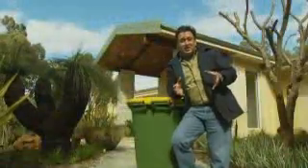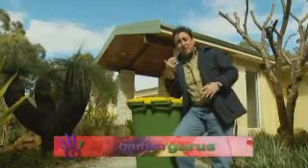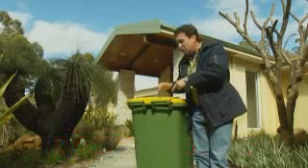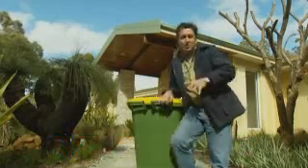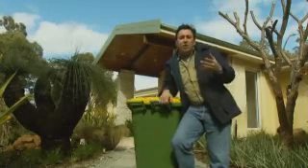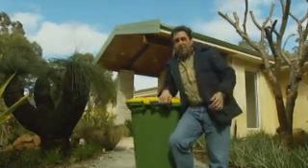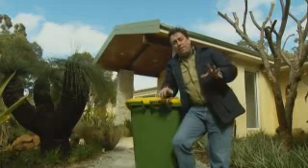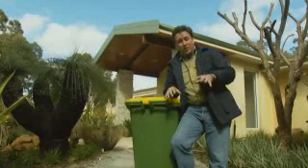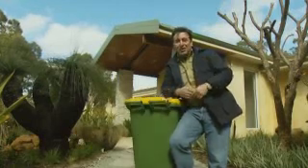I find the amount of waste that we send to the tip from curbside collection each week absolutely remarkable. On average, every Australian house sends 240 litres of rubbish to the tip every week, and for those areas that have recycling bins, every fortnight you're sending 240 litres as well. Most of this ends up as landfill — over 20 million tonnes is being buried in the ground each year in Australia.